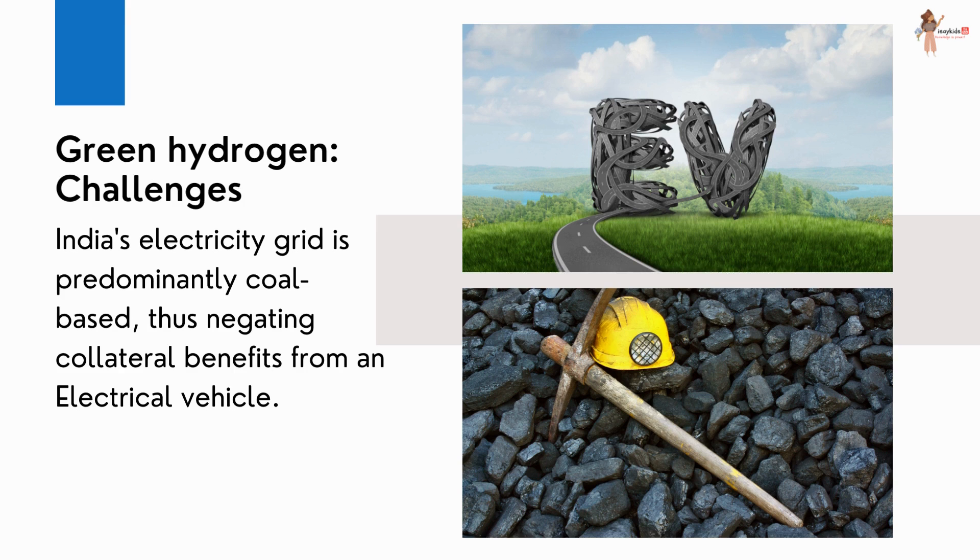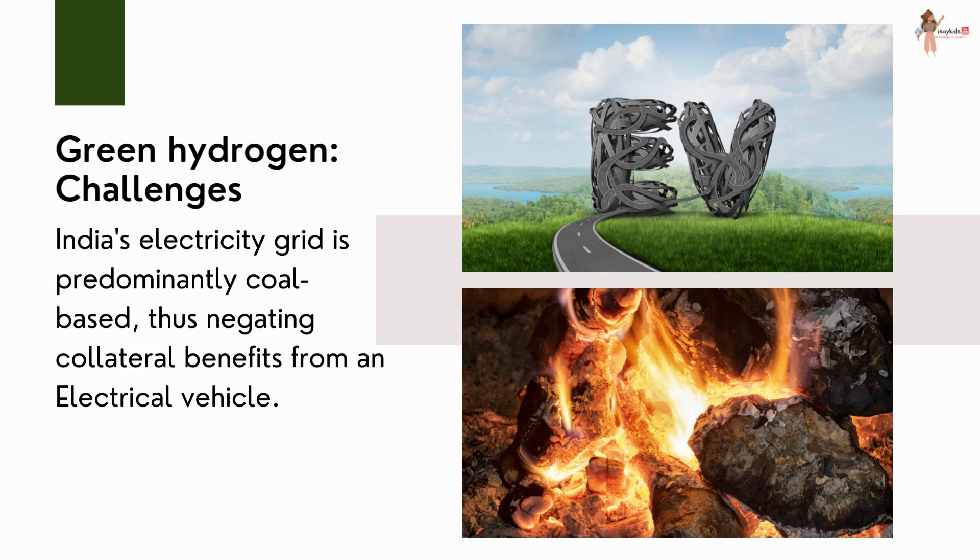However, India's electricity grid is predominantly coal-based, thus negating the collateral benefits from an electric vehicle, as coal will have to be burned to generate electricity that will power these vehicles.